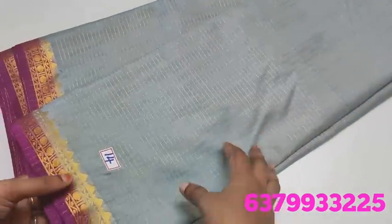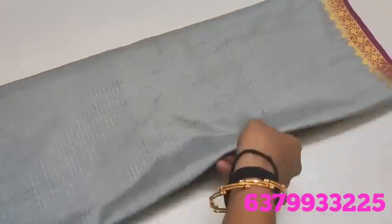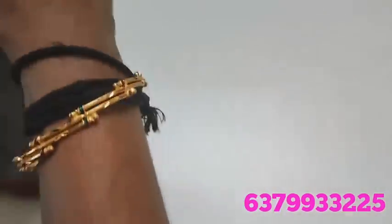Grey and pink shade border, grey-navy blue super shade, with contrast pallu and blouse — 790 rupees.